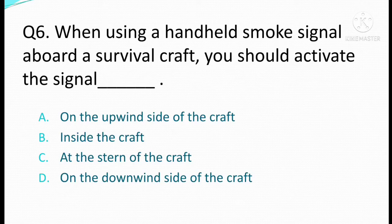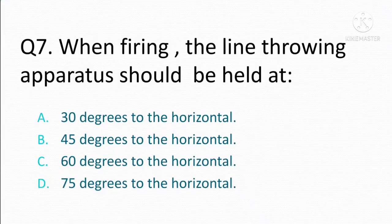When using a handheld smoke signal aboard a survival craft, you should activate the signal. Option A: on the upwind side of the craft. Option B: inside the craft. Option C: at the stern of the craft. Option D: on the downwind side of the craft. The correct answer is Option D: on the downwind side of the craft.